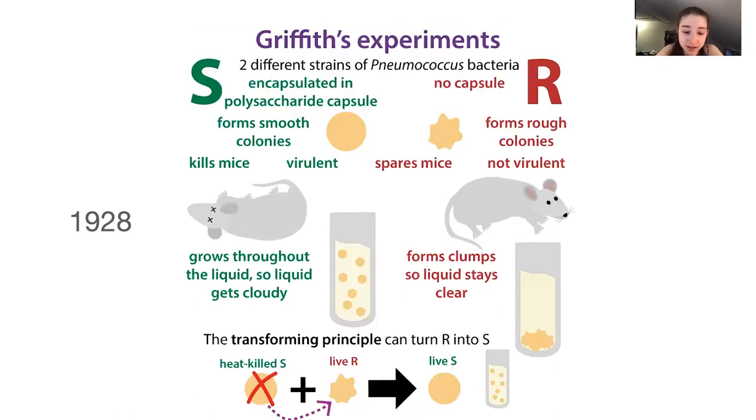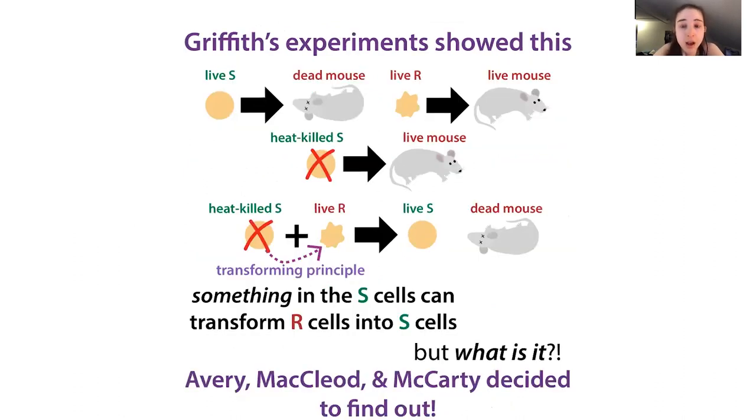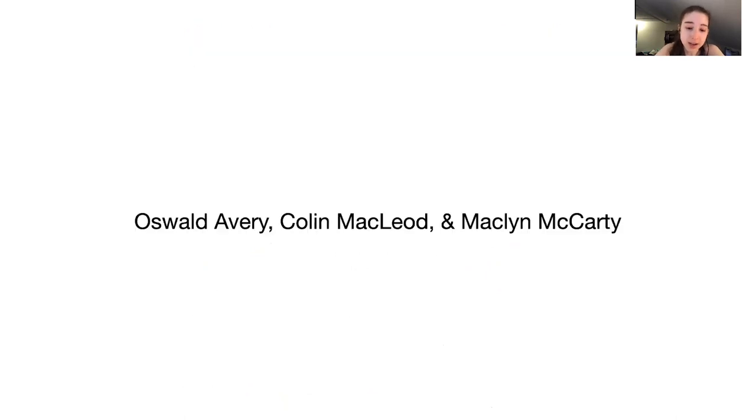This is the strategy Avery et al used — they used clumpiness as well as colony shape to distinguish types. They didn't have to deal with mice, which is nice. They knew there was a transforming principle but didn't know what it was. Griffith's work was transformative — pun intended — but he didn't show what it actually was. Whereas Avery, MacLeod, and McCarty actually showed what it is, but people didn't think it was enough proof. People weren't ready to accept that DNA could be the source of genetic information because it only has four letters, whereas proteins have 20 and way more versatility.